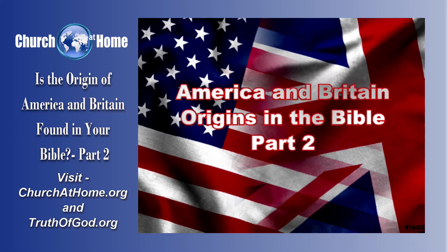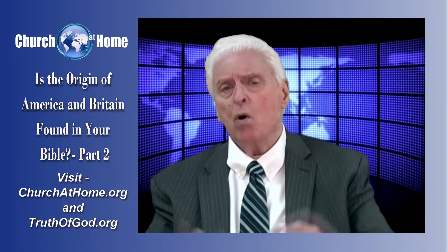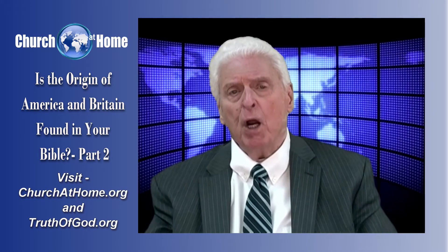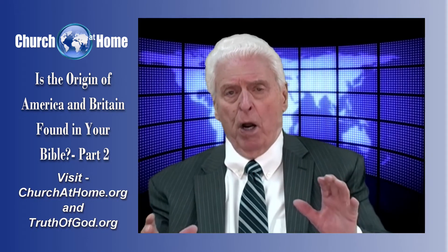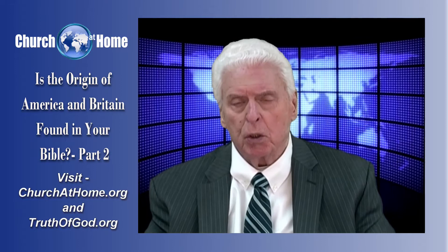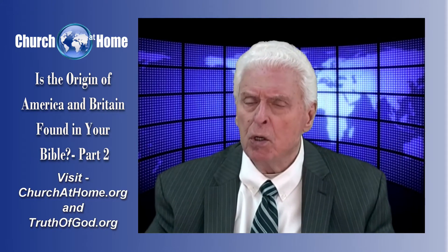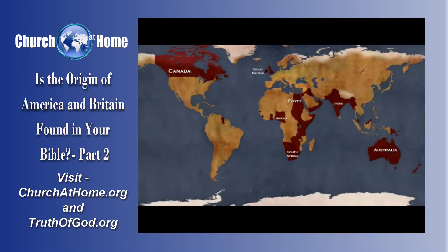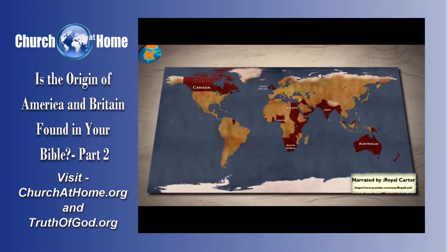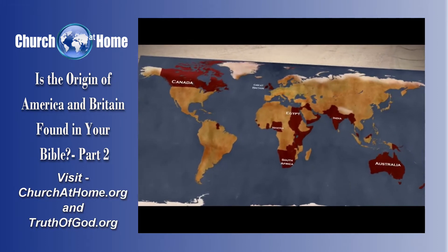Now, we're looking at the ancient history of America and Britain, and how is it that we became the nations that, beginning with the British Empire and then America becoming an individual nation, between us we ruled the world for nearly five hundred years. The British Empire ruled the world. It was, in fact, the largest empire to exist at any point throughout history.